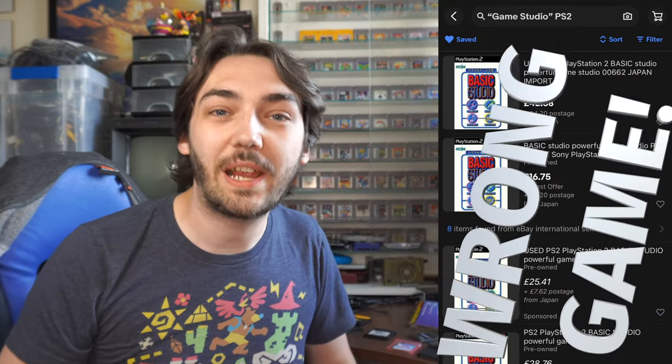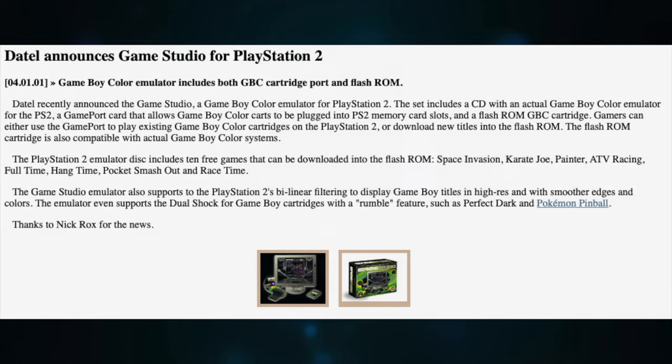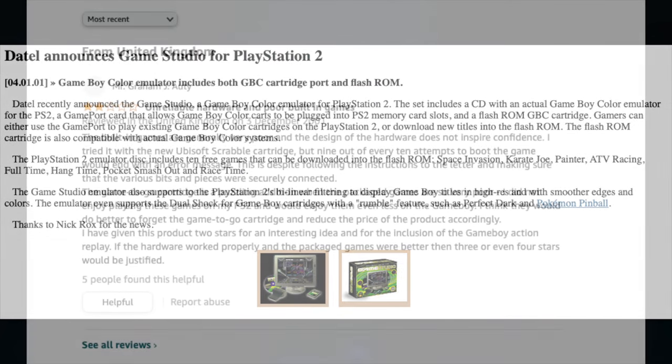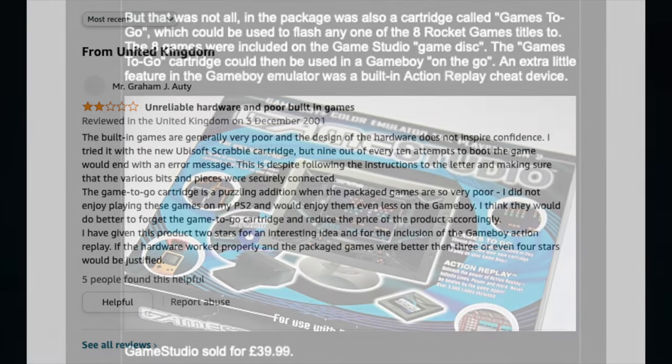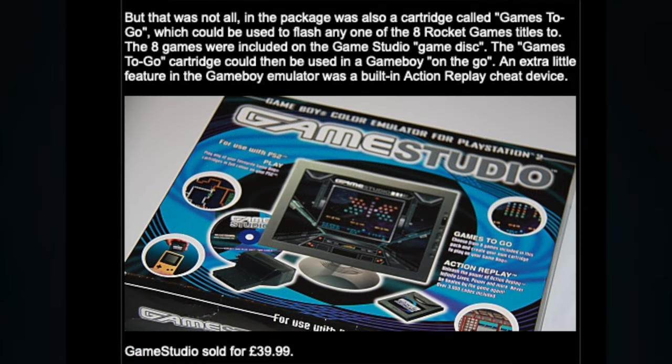Even super rare Game Boy games like Avenging Spirit or Trip World, you still see them pop up on eBay from time to time, even if they are at insane prices. Whenever I looked this up online, I could only ever find three results: a press release from back in 2001, a funny two-star review on Amazon from 2001, and a paragraph on a website called NES World.